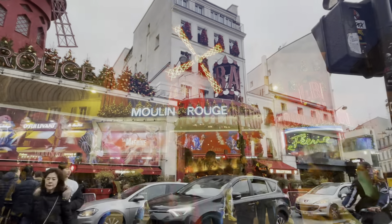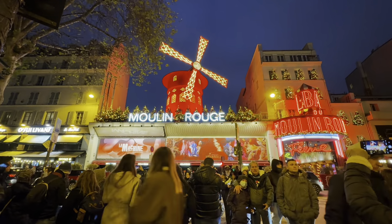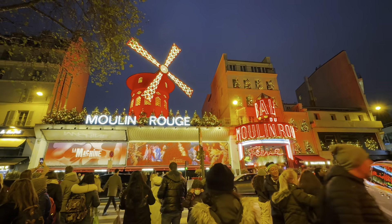We are on the way to Moulin Rouge and we saw a Moulin Rouge shop here. We have arrived at Moulin Rouge — this is the famous windmill up at the top. There are lots of people like us taking photos here.